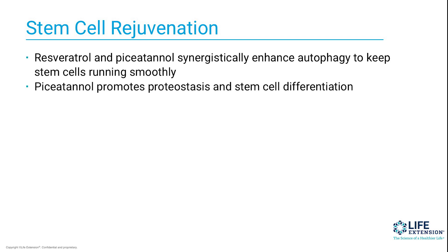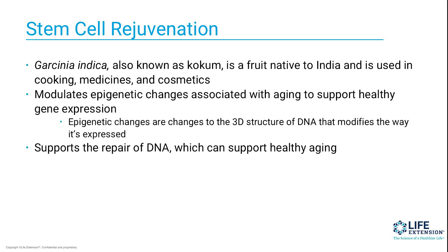As cells get older, debris builds up and they've got to clean themselves — that's what this combination helps to do. And then specifically, pisanthinol helps to promote what is called proteostasis, which is a stabilization of protein synthesis that actually helps in stem cell differentiation. Combining those two with garcinia, which is a fruit native to India used in all kinds of cooking, medicines, and cosmetics.